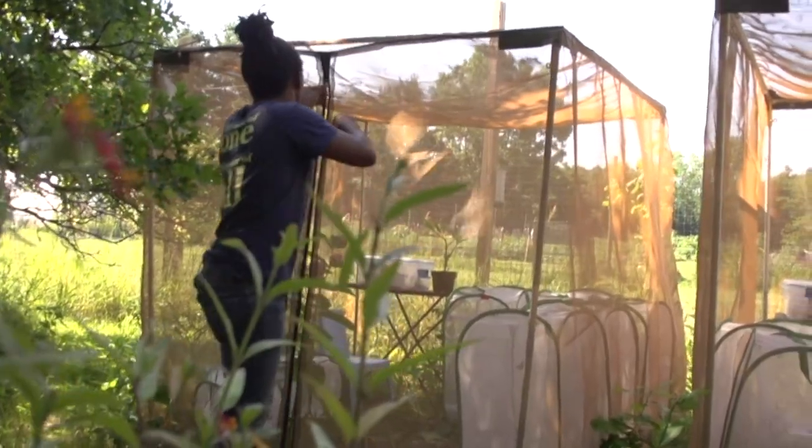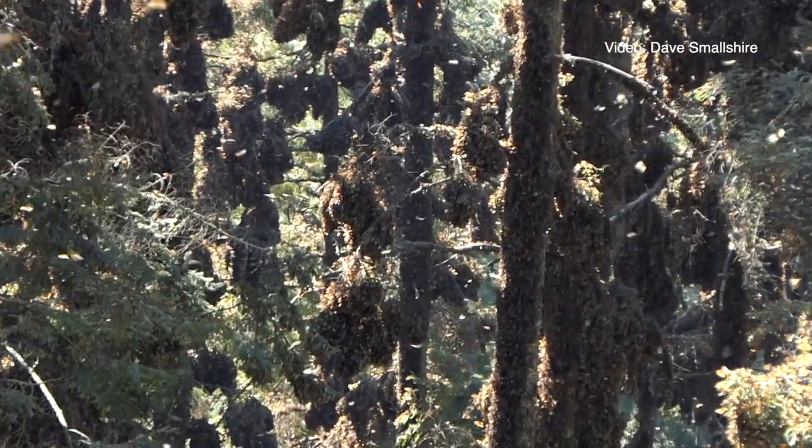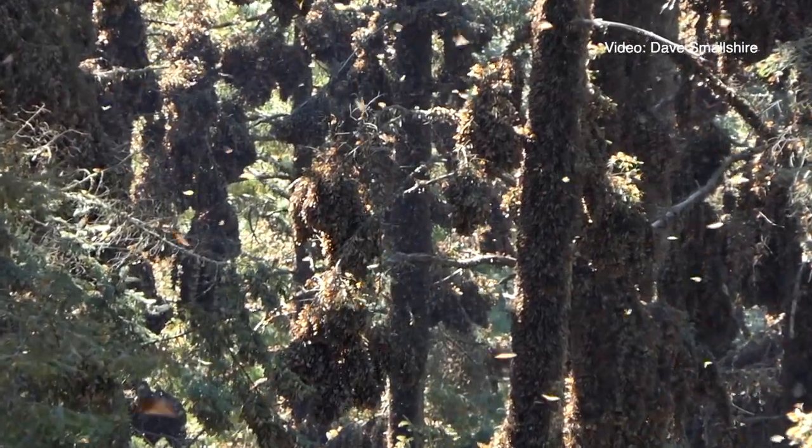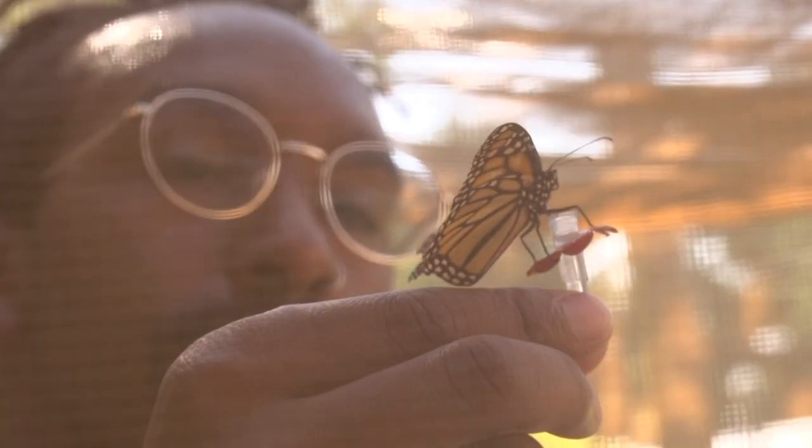But whenever the fall comes, they'll all actually make this migration that's up to 2,500 miles to these very specific locations in central Mexico. The monarchs that will go there have never been there before.